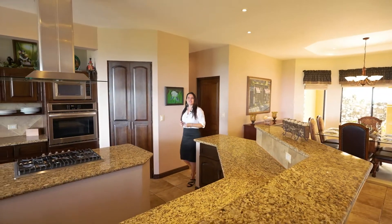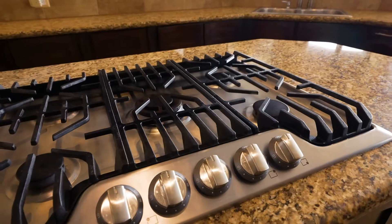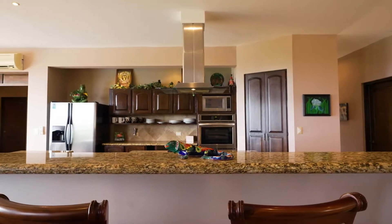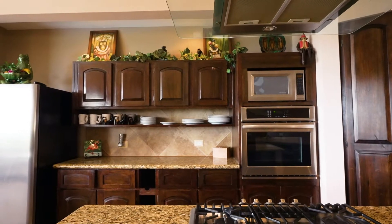This gourmet kitchen is a chef's delight featuring a gas cooktop stove, stainless steel appliances, granite countertops, and wood cabinetry. In addition, you have access to the beautiful oversized terrace area, infinity-edge pool, and epic ocean views.